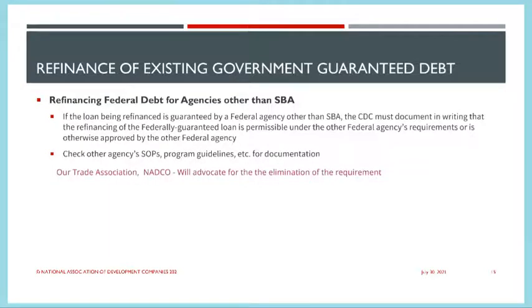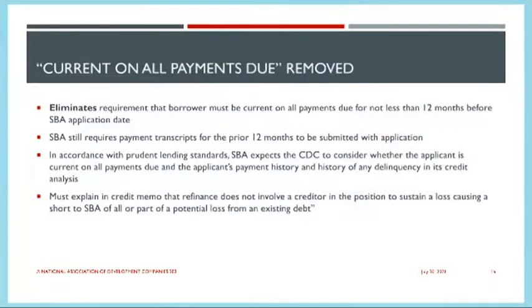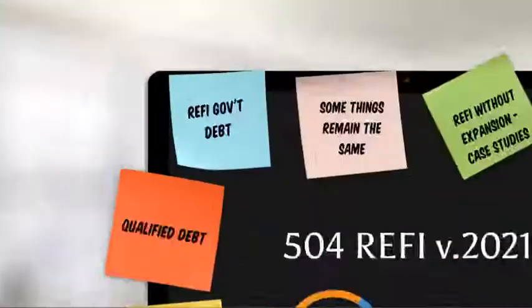We also have the ability to refinance debt other than SBA 7A that was originated under a federal guarantee program — USDA, for example. We have to look at those agencies' guidelines and program SOPs to determine whether the refinance is allowed, and if so, we can proceed with the 504 refinancing request. The current-on-all-payments requirement was removed, though we do still have to review payment transcripts showing payment history in the context of prudent lending standards, and we cannot refinance a creditor in a position to sustain a loss.